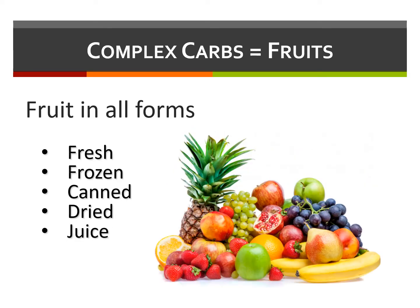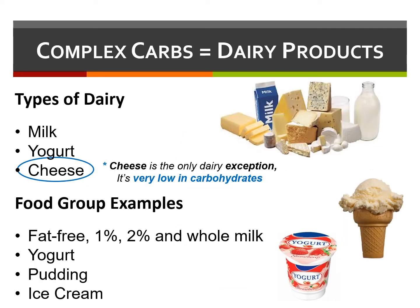Fruit is a form of complex carbs, as they contain natural fruit sugar, or fructose, but also dietary fiber. Dairy products are another source of complex carbohydrates, with the only exception being cheese, which is actually very low in carbs.